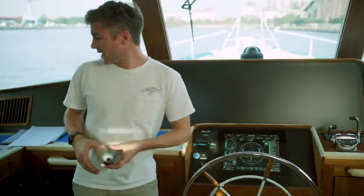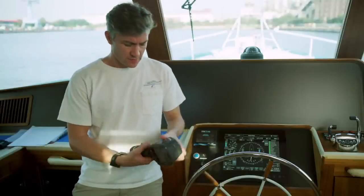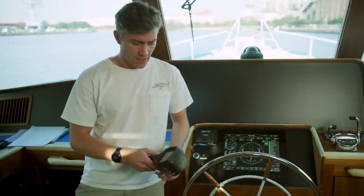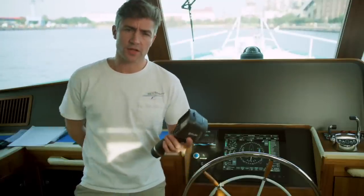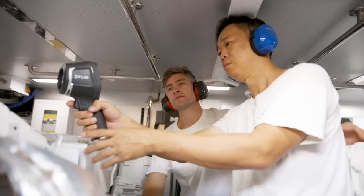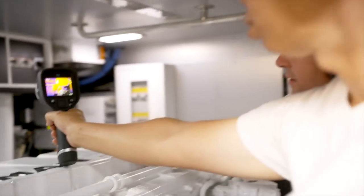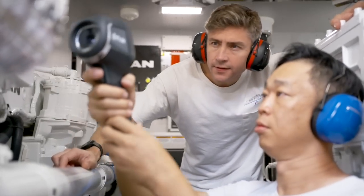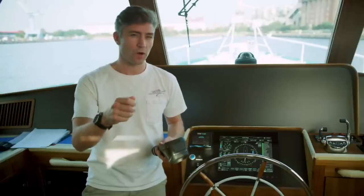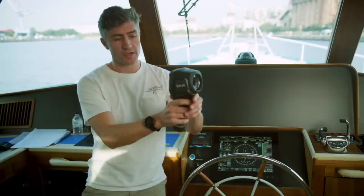We'll use a decibel meter like this to check sound readings throughout the boat and throughout the RPM range, to make sure we are where we should be. At Fleming, we go to special lengths to make sure that the boats are super smooth and super quiet — so this is really important for us. We'll also use an infrared heat temperature sensing gun like this FLIR unit. We'll go down into the engine room and check the exhaust riser temperatures and oil coolers. The advantage with this is that you can scan around and it will show you visually any hot spots — for instance, on electrical panels, if there was a loose wire or a connection, the resistance would cause some heat, which would immediately show up on here.